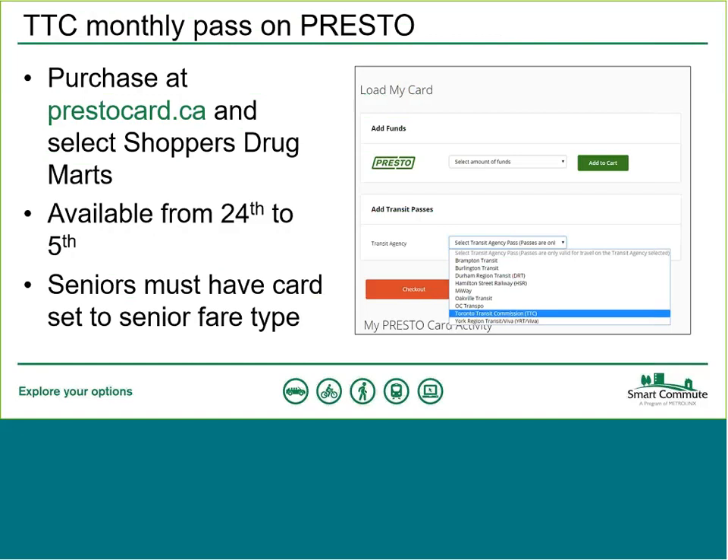To purchase a TTC Monthly Pass on Presto, you can do it online at prestocard.ca or through select Shoppers Drug Mart locations. You can purchase a Monthly Pass from the 24th to the 5th of the following month. For example, to purchase an October TTC Monthly Pass, you have today and tomorrow. To purchase a November Monthly Pass, you have from October 24th to November 5th. If you're a senior wanting the Senior Monthly Pass, you need to have your card type set to Senior Fare Type.